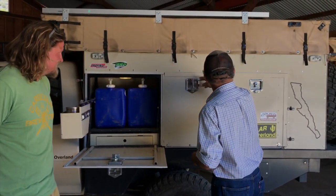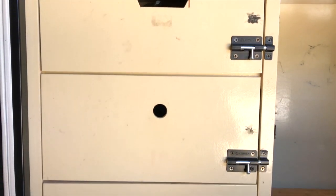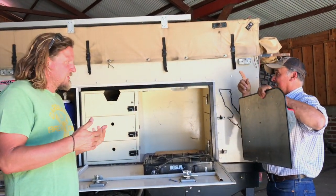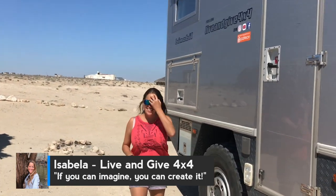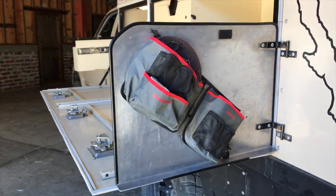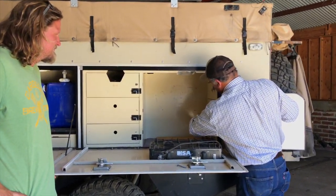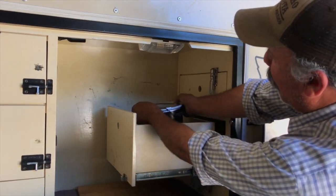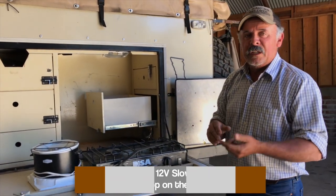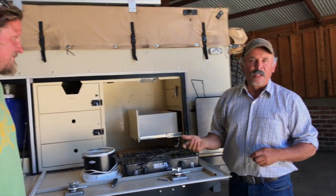Now we move to the kitchen area — there we go. Stove, drawers. We have our windbreaker. For Baja it can be windy sometimes, so you can position it against the wind and cook without a problem. We carry a very unique 12-bolt slow cooker. We make breakfast in the morning when it's time to change locations from point A to point B, and by the time we get to the destination, dinner is ready.